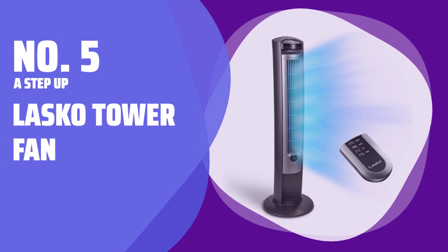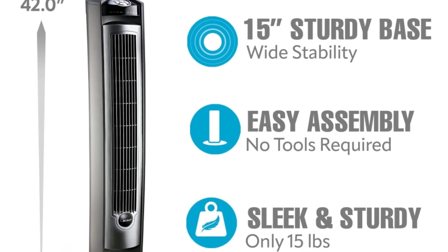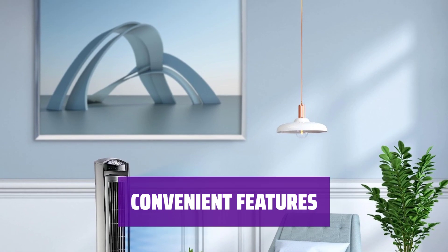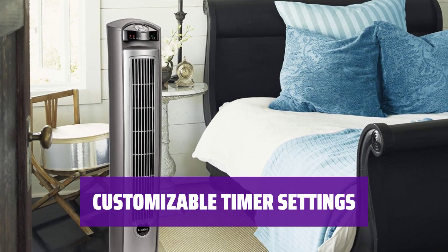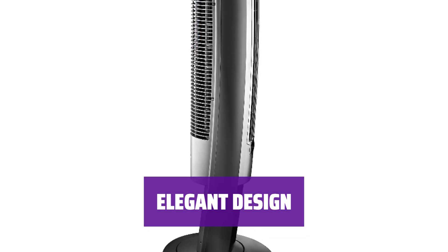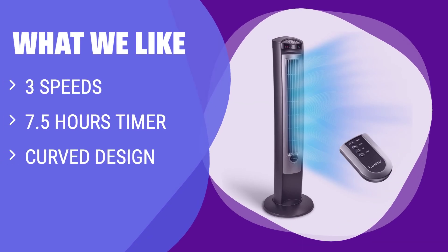Number 5 - A Step Up: Lasko Tower Fan. This tower fan has received an impressive average of 4.6 stars from more than 34,000 customers, making it a popular choice for many. It features 3 speeds, optional oscillation with energy-efficient auto shutoff, and a remote control that attaches to the back of the tower for ease of use. The tower fan offers a timer that runs for up to 7.5 hours, with a nighttime setting that regulates fan speed and dims the control lights for added convenience. Standing nearly 4 feet tall with a curved design, this tower fan also comes in a faux wood-grain-and-grey combo option. If you have a large room and need a fan with a long timer and remote control, you should consider this.